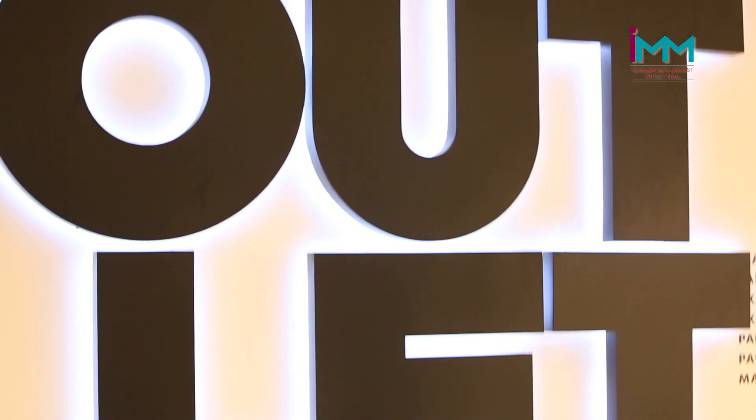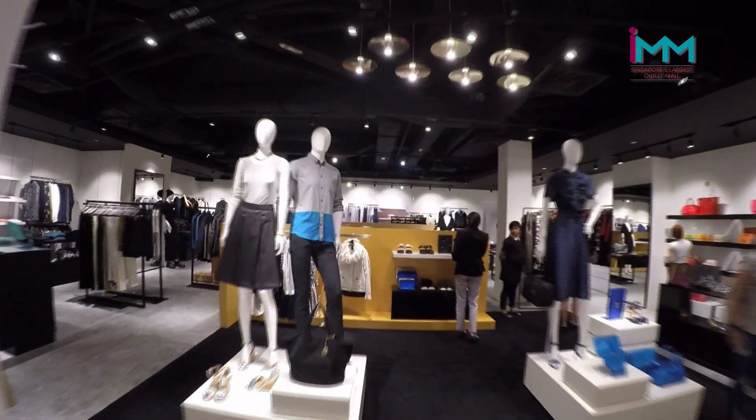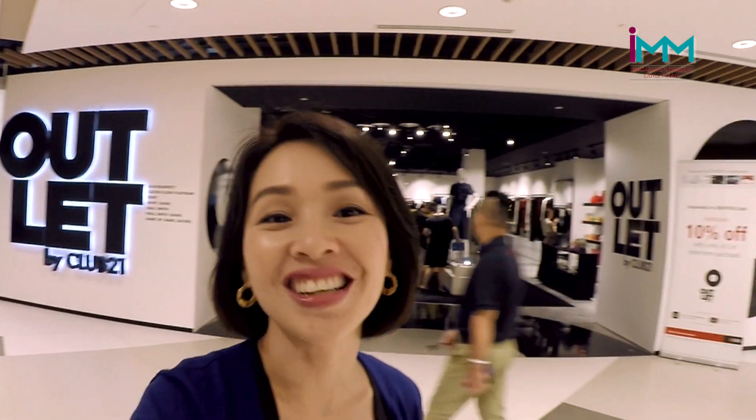Look at that — it's Club 21 outlet! This will make my girlfriends very jealous. You ready?